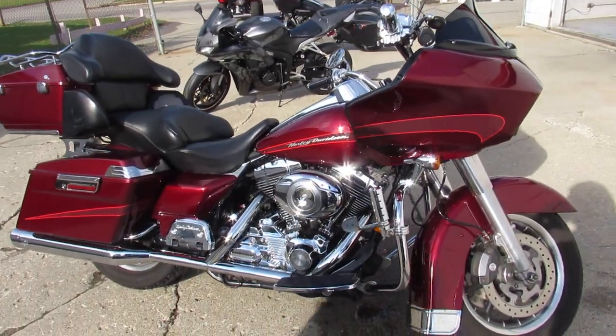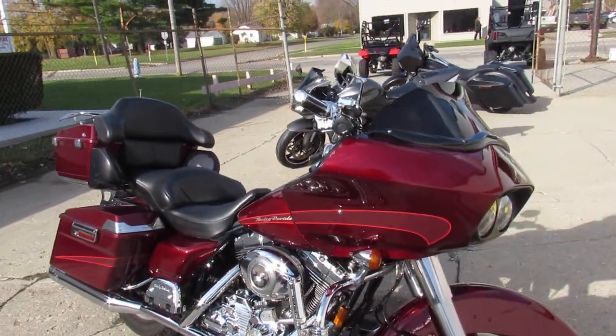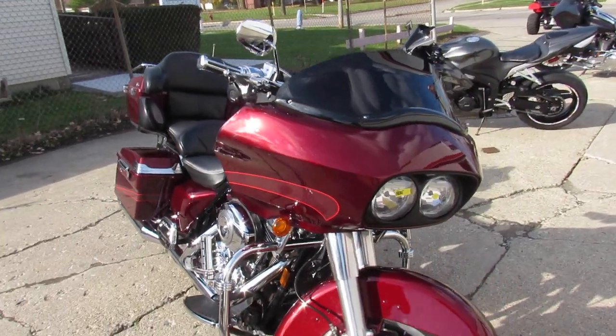Hey guys, anybody looking for a used Road Glide? We got them here at Approval Power Sports — over 20 used Road Glides in stock.